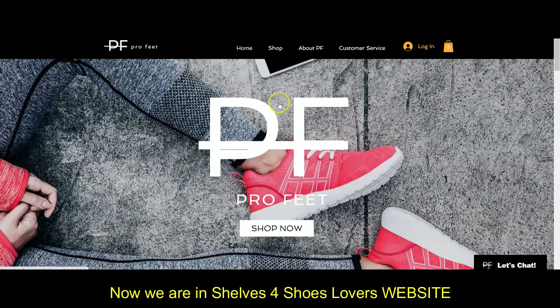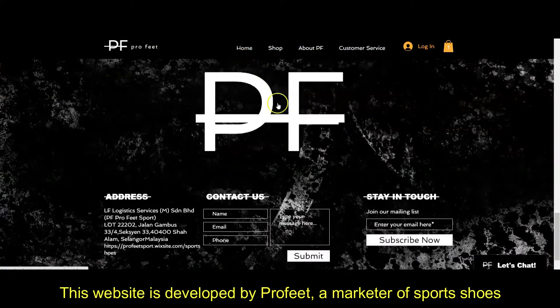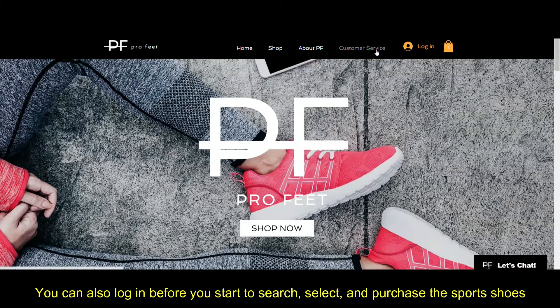Now, we are in Shelf for Shoes Lovers' website. This website is developed by Profit, a marketer of sports shoes. To start exploring the website, select the button at the top. You will find the display of home, shop, about Profit, and customer service. You can also log in before you start to search, select, and purchase sports shoes.